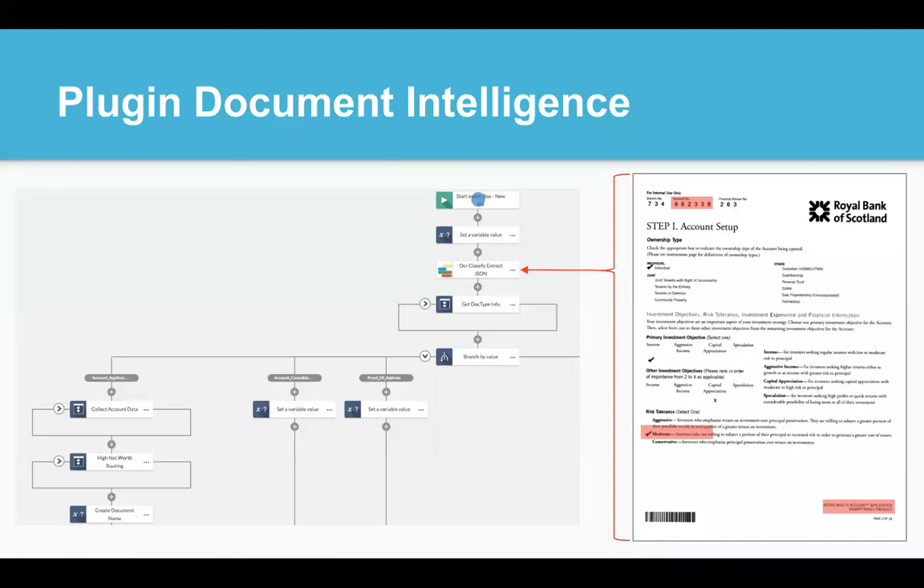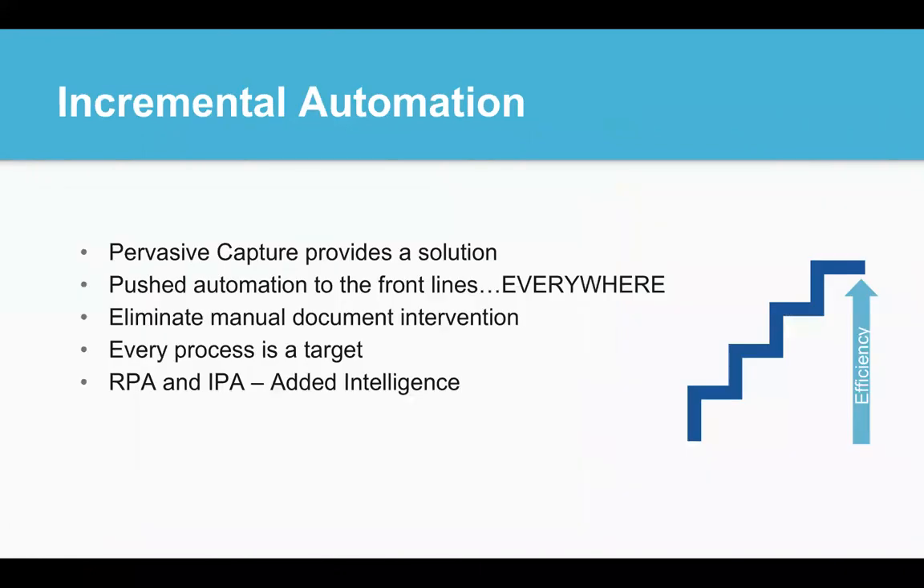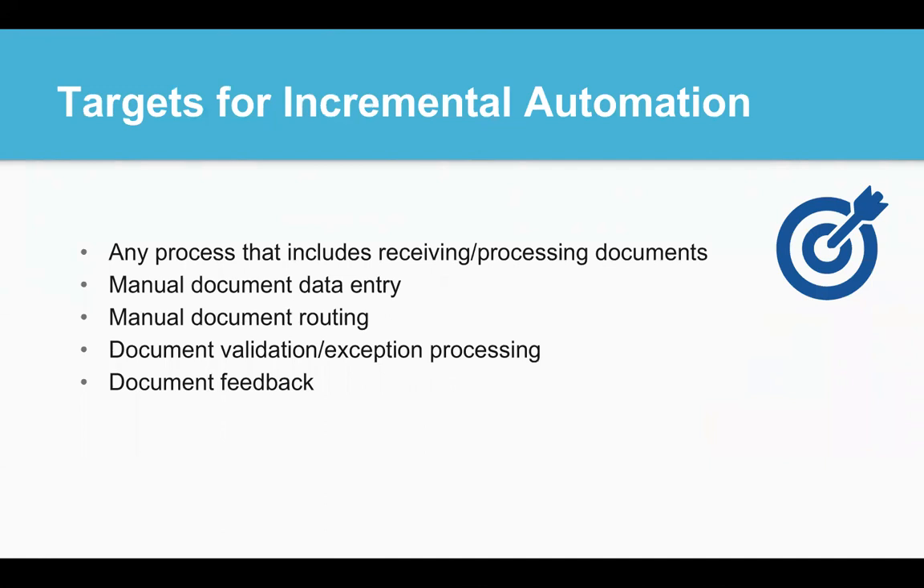Now capture can be added to any application through simple configuration versus custom code. In this example, a document's information can be captured and used to automatically make the workflow process more intelligent — taking away the requirement for manual intervention and human data entry steps. The result is something called incremental automation. With capture available to everything, document automation is possible even in small instances. Frontline users can now begin to eliminate all manual document interactions and every process can be a target. RPA and IPA can now have an added layer of intelligence that makes them document aware and that much more efficient.